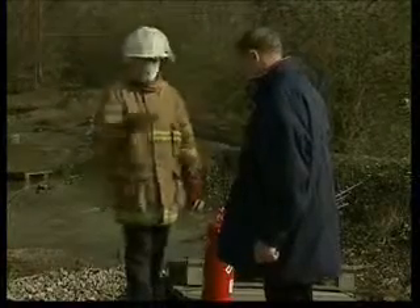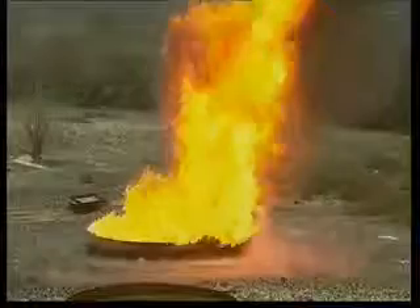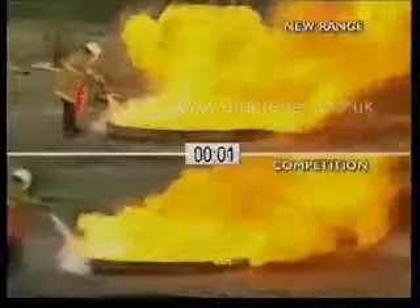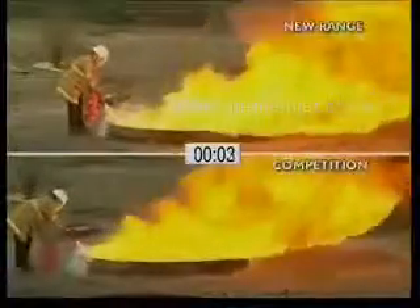Not a single day passes without environmental issues being brought to the forefront. So creating an environmentally friendly agent with the same extinguishing capacity as the commonly used foam extinguisher was to be a real challenge.